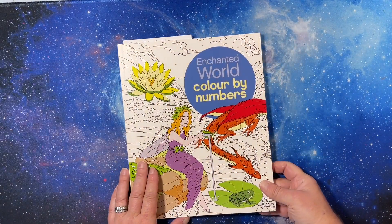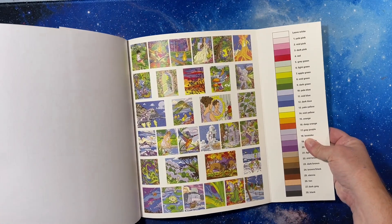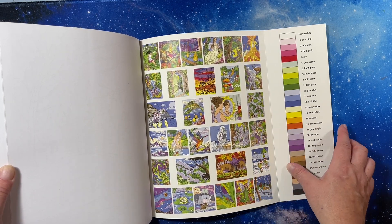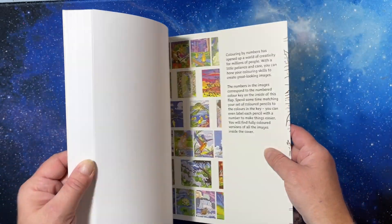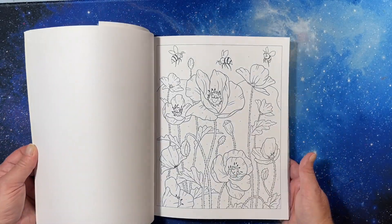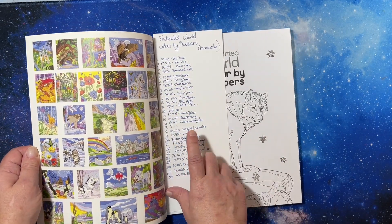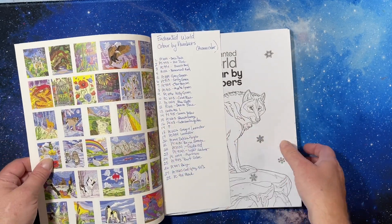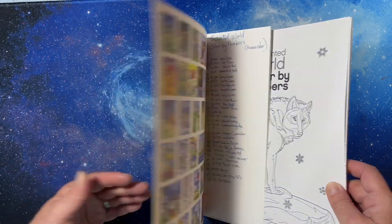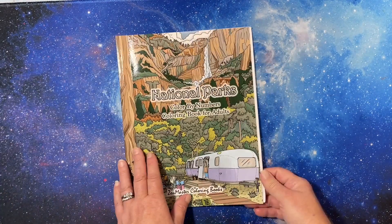Last of the Arcturus books, I have Enchanted World Color by Number, which isn't repeated because it's got fantasy stuff. It has beautiful images - I really want to color some stuff in here. I was going to do them in Prismacolor but I may change my mind. Gorgeous images - all right, so that's your primer on Arcturus books.